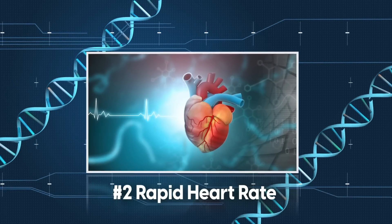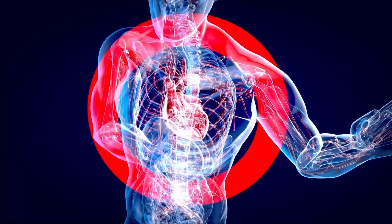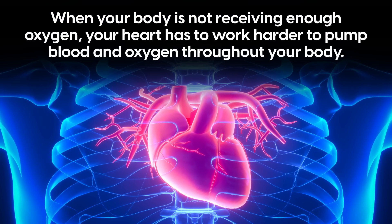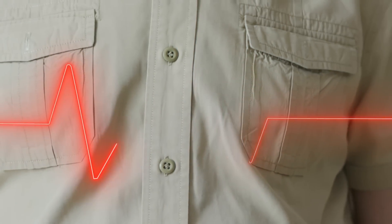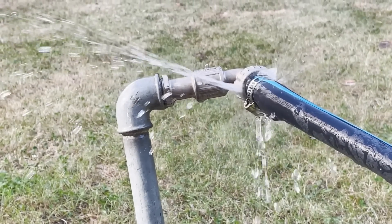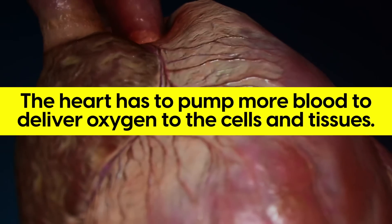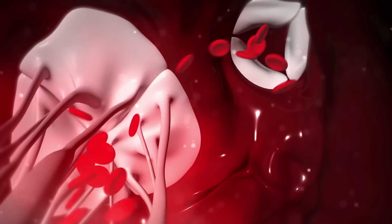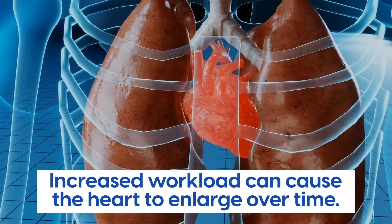Number 2: Rapid Heart Rate. Another warning sign of low oxygen levels in the blood is a rapid heart rate. When your body is not receiving enough oxygen, your heart has to work harder to pump blood and oxygen throughout your body, causing your heart rate to increase. It's like asking your heart to pump more and more water through a small garden hose — the heart pumps more blood to deliver oxygen to cells and tissues, and this increased workload causes the heart to beat faster and harder, leading to a rapid heart rate.